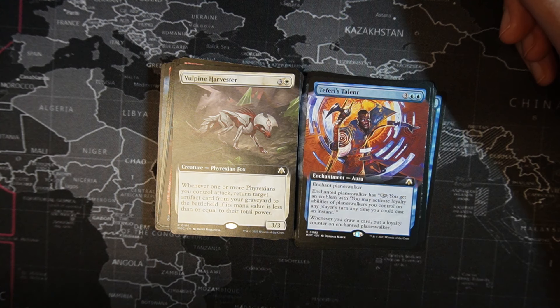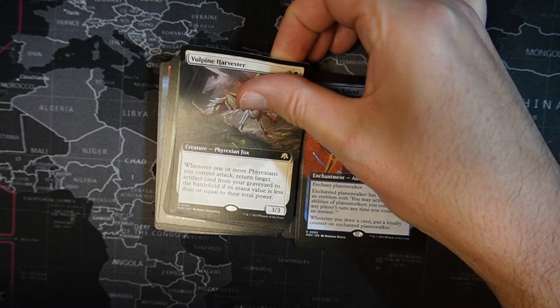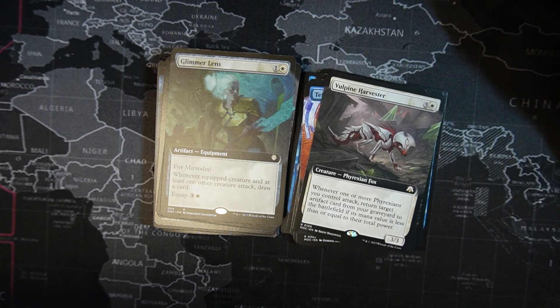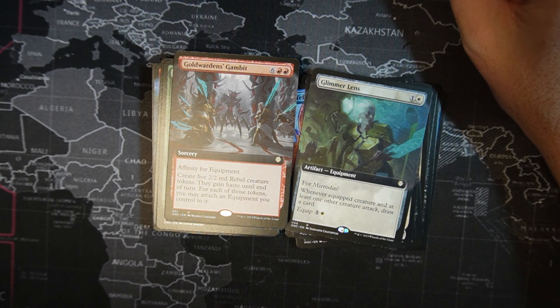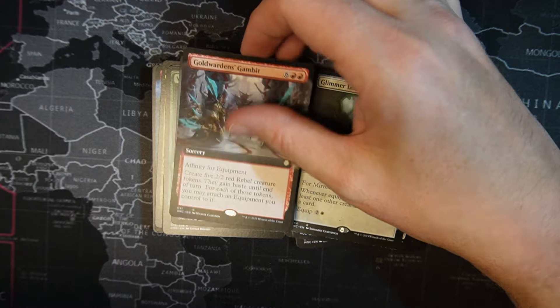Volpine Harvester — one white, three colorless, Phyrexian Fox, 3/3. Whenever one or more Phyrexians you control attack, return target artifact card from a graveyard to the battlefield if its mana value is less than or equal to their power. That's one of those cards I already ordered once and didn't mean to order again. Glimmering Lens — one white, one colorless, equipment. Whenever the equipped creature and at least one other creature attack, draw a card. Equip cost is one white, one colorless. Goldworn's Gambit — two red, six colorless with affinity for equipment. Create five 2/2 red rubble tokens. They gain haste until end of turn. For each of those tokens, you may attach equipment cards you control to them.